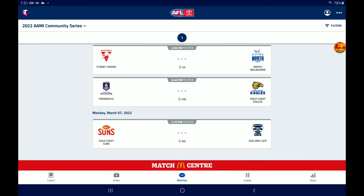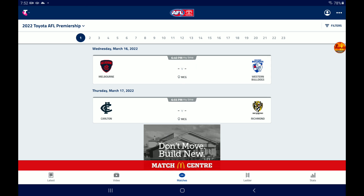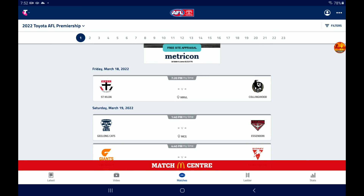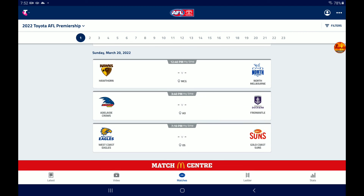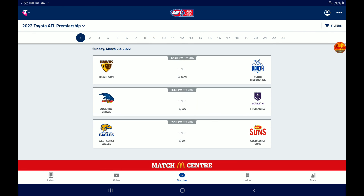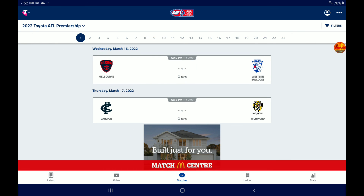And then it starts off with Round 1! The fixture: Melbourne vs Dogs, Carlton vs Richmond, St Kilda vs Collingwood, Geelong vs Essendon, GWS vs Sydney, Brisbane vs Port Adelaide, Hawthorn vs North Melbourne, Adelaide vs Fremantle, West Coast vs Gold Coast. We've got some brilliant games in Round 1 — that's going to be it for today's footy talk.